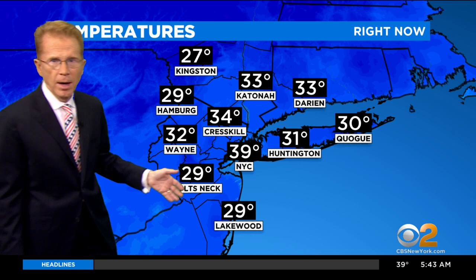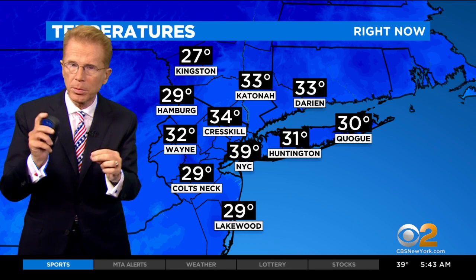You have 32 in Wayne. The problem is, you head out 346, 80, up 17 — you head into the elevation. That's where you're going to see some better chances for a little bit of accumulation as well.